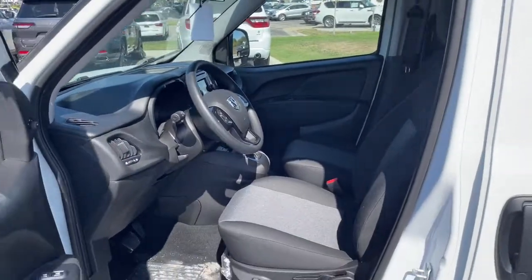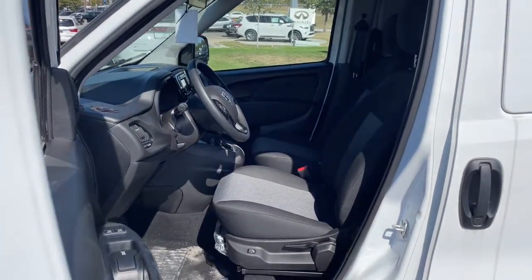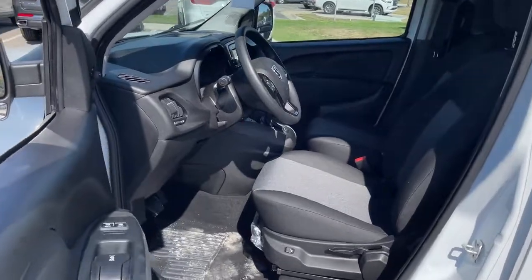Bluetooth, electronic stability control, vehicle anti-theft system, and pass-through rear seat.